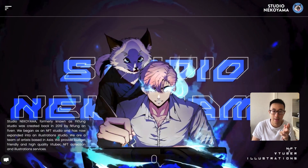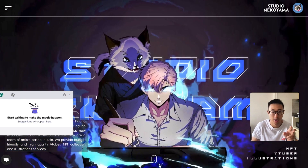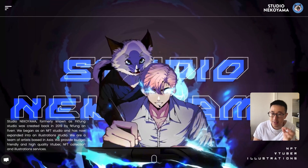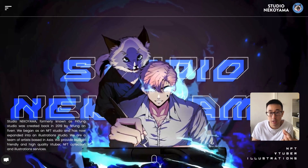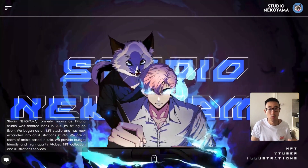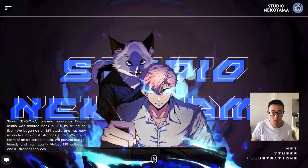On the top right we have the logo, and then the main services: NFT, Vtuber, and Illustrations — with a short paragraph text behind a black box to ensure contrast with the background video. One technical aspect: the background video is not done through native Webflow background settings; it's custom coded and sourcing from a Dropbox file to achieve a high-resolution effect. Uploading via native Webflow would produce a blurrier result, so the custom code referencing Dropbox keeps it crisp.